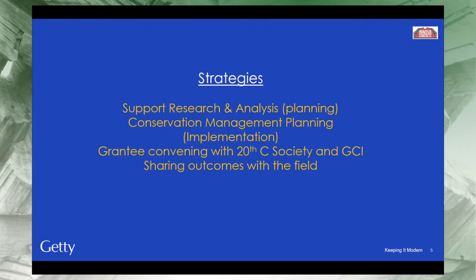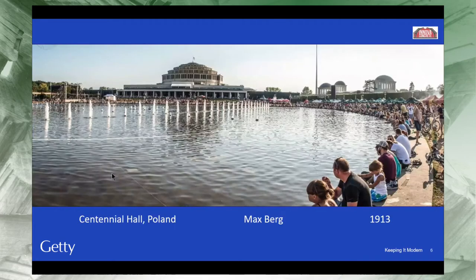A final strategy we employed, now live on our website, is a report library. This is where all the conservation reports of the different projects are collated and can be downloaded at no charge. One building you all know well, of course, is Centennial Hall in Poland, which was one of our first grants in 2014.